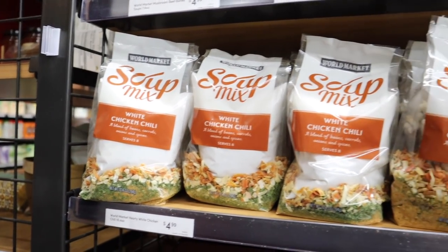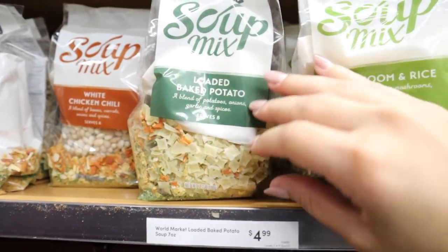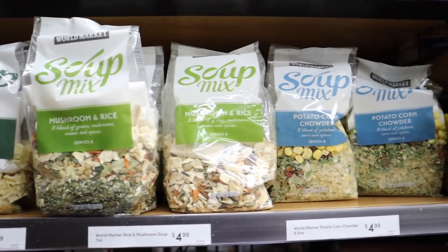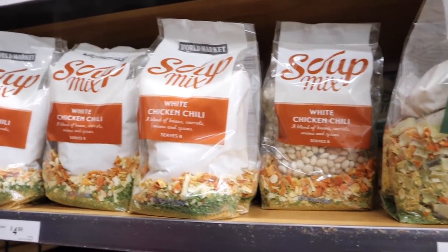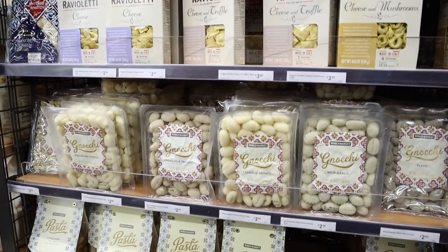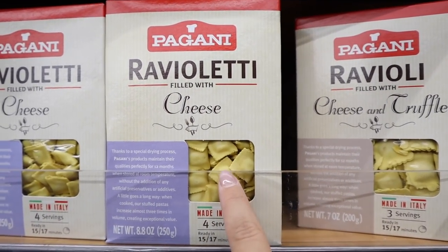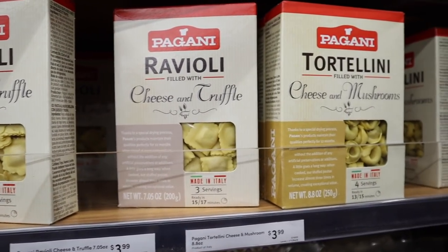I wanted to show you the soup mixes I mentioned at the beginning of the video. This is the one I really like — the loaded baked potato soup. It has everything in it, just tells you what to add, and turns into a really delicious soup. They have lots of different varieties like jambalaya and white chicken chili. They also have a great selection of gnocchis, pastas, and shapes that might be hard to find at a regular grocery store. I think I'm going to get these little tiny raviolis — ravioletti. Never heard of them, but they look absolutely delicious.